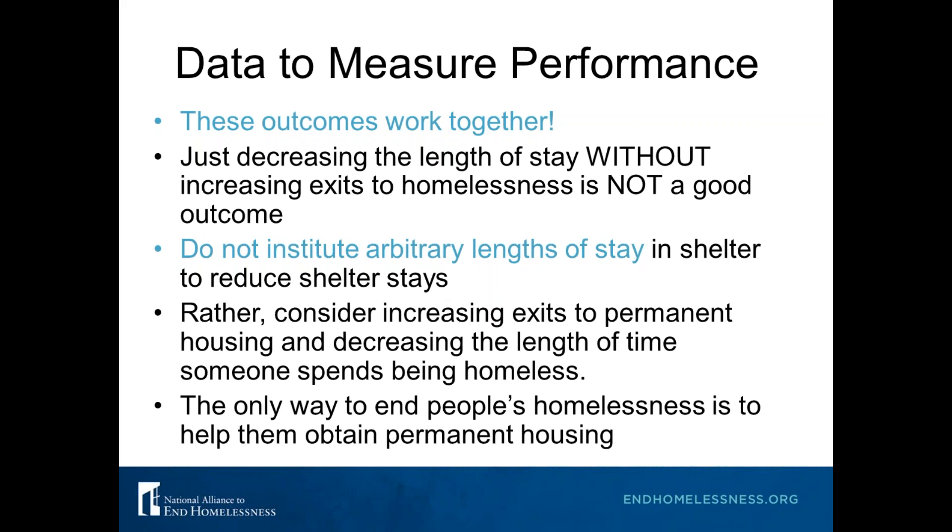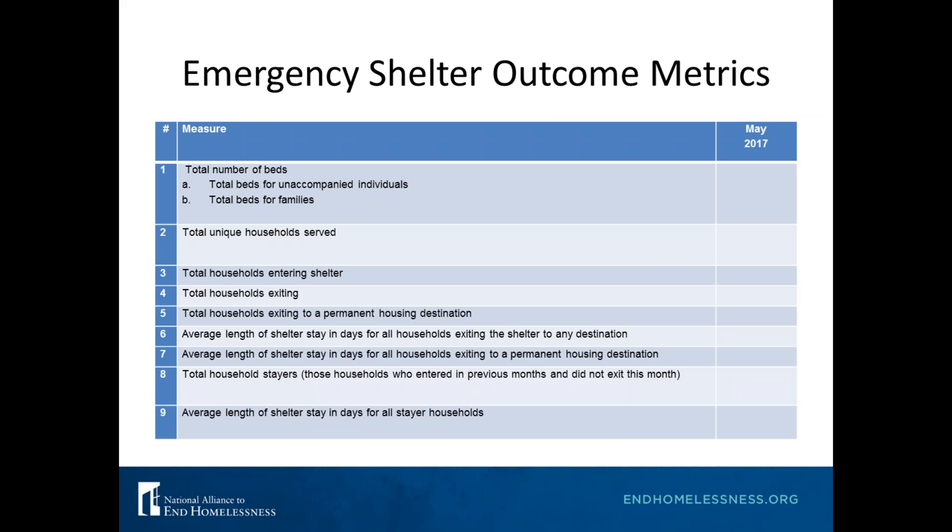The only way to end someone's homelessness is to help them get back into permanent housing. In the download section of the webinar handouts you'll find a sample monthly metrics report which we use with our emergency shelter learning collaboratives in Georgia, Connecticut, and elsewhere. Every month you should be tracking whether your outcomes are improving — this isn't just about changing to change, we want to make sure the changes we're making are also improvements. This metrics form allows you to track things like total households exiting to permanent housing and average length of stay. Start using this and tracking right away.